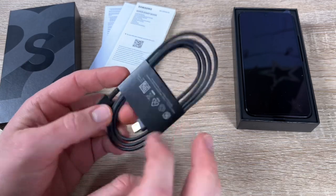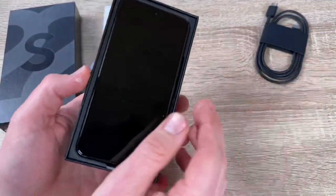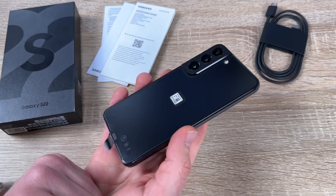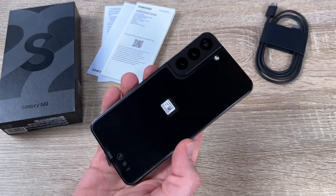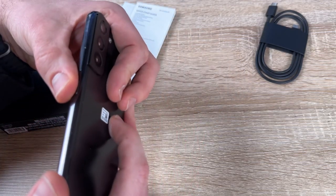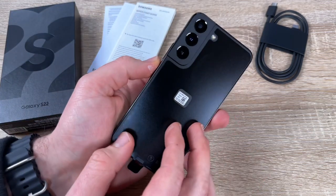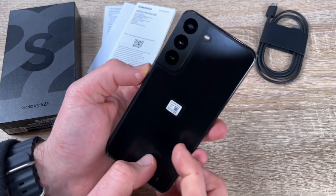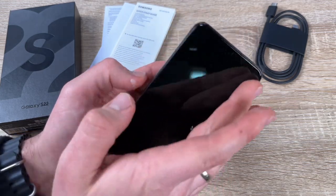And here it comes now. This is the Samsung Galaxy S22, and it looks really good. In the box, it's not so much as you can see. We have only the phone itself, a data cable, and an ejection pin. It does not include a travel adapter or a power supply, so you have to buy those yourself.